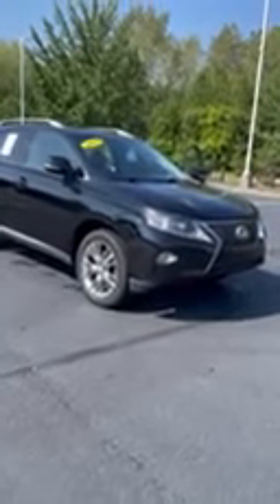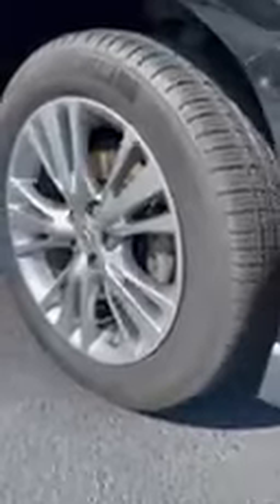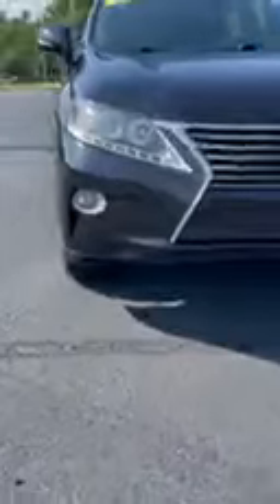Hey, this is Yuri with Caroline of Volkswagen. Just wanted to make this a walk-around video for you of our 2014 Lexus RX 350. This comes standard with Michelin 19-inch tires, LED lights, and built-in fog lights right into the front bumper.